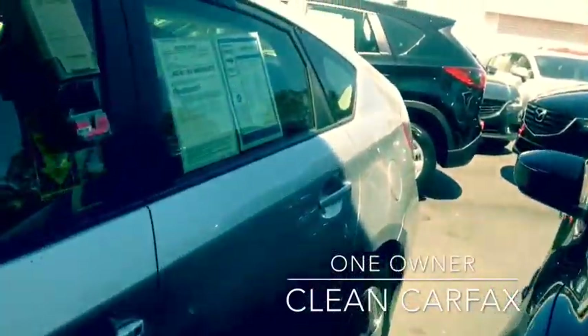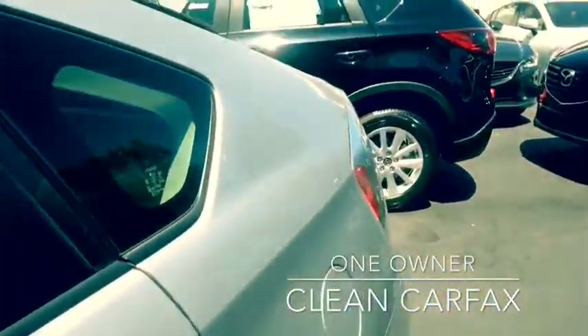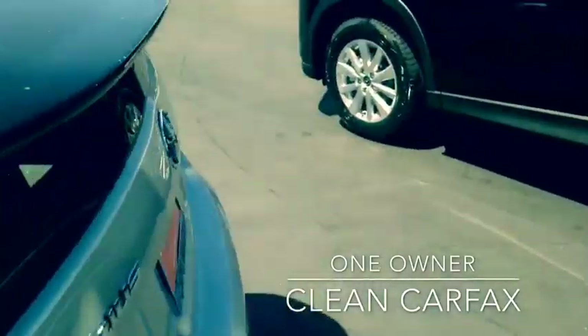Kept in extremely good condition. Get a view of the back end for you real quick before we hop on inside.